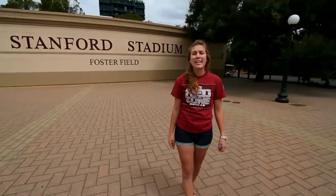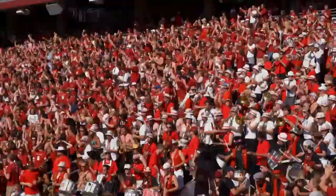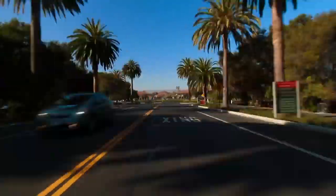Stanford Stadium was completed in 2006 and holds 50,000 football fans. This is the Oval, where you have Palm Drive leading up into the quad, culminating in the church. This is the Stanford picture.